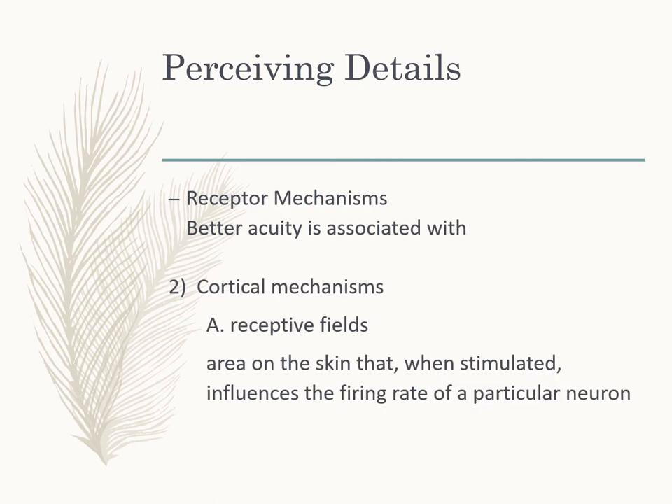But there's more to better acuity than just Merkel receptor spacing. We also have cortical mechanisms. The receptive fields of neurons in the cortex — the area of skin that, when stimulated, influences a particular neuron's firing rate — are smaller for high-acuity areas. Smaller receptive fields give better acuity, just like in vision where neurons responding to less information — like the cones — give us more detailed information.